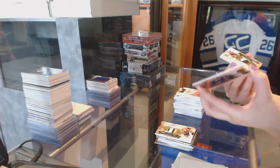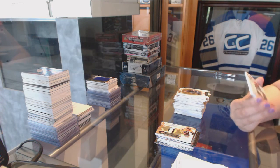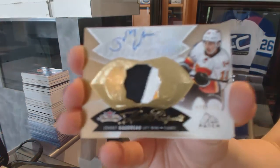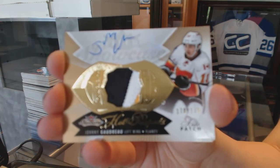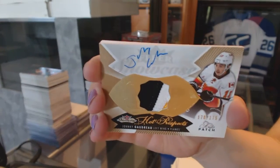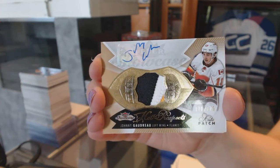That's a good one. We've got a numbered to 175 Hot Prospects rookie patch auto for the Calgary Flames — Johnny Gaudreau. Johnny Gaudreau, numbered to 175 for the Calgary Flames.